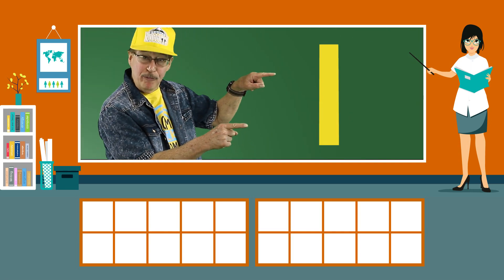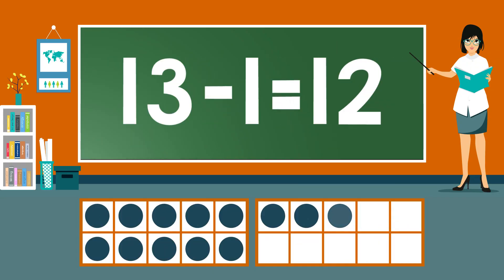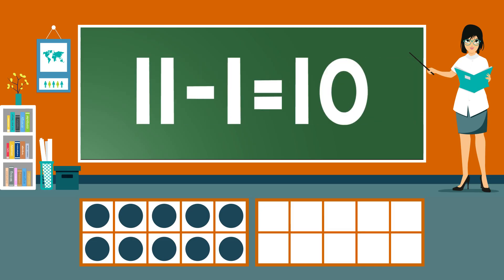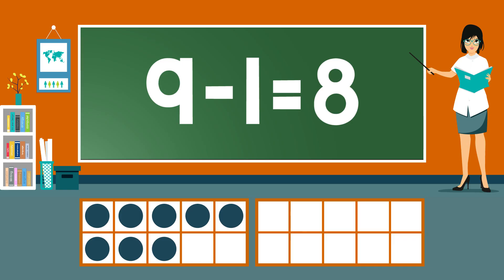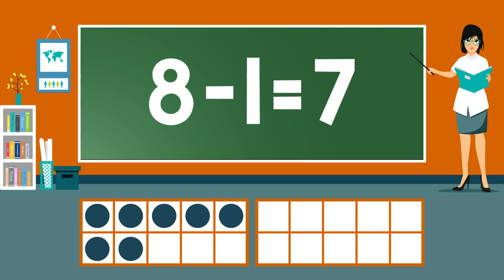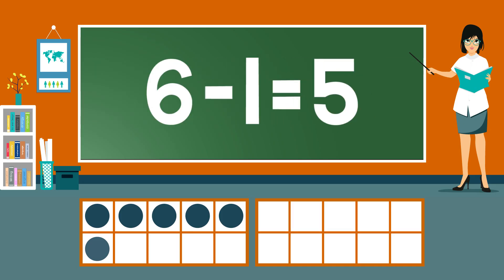Subtract 1 from each number. 13 minus 1 equals 12. 12 minus 1 equals 11. 11 minus 1 equals 10. 10 minus 1 equals 9. 9 minus 1 equals 8. 8 minus 1 equals 7. 7 minus 1 equals 6.